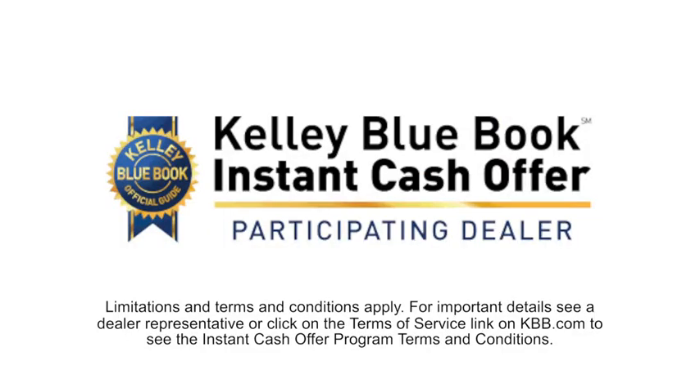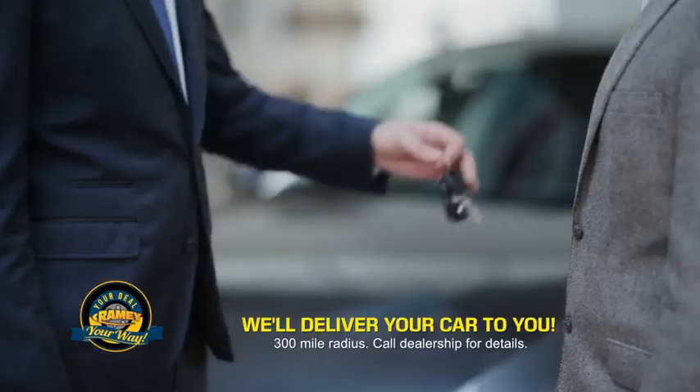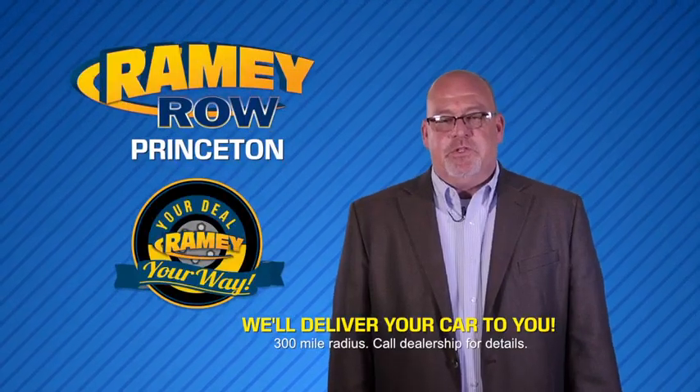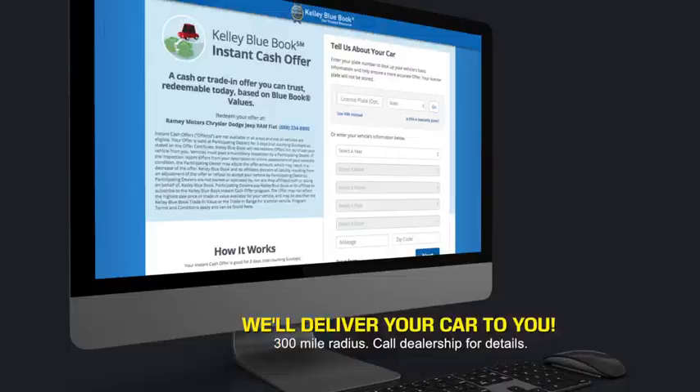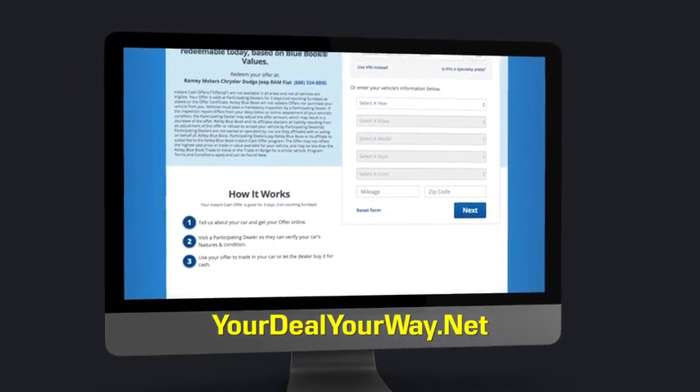Now you can shop online and do your deal your way — from shopping to valuing your trade and negotiating a price. You can do it all from home. Ramey is making your deal easier and giving you the most convenient car buying experience around. Most of our customers that start their deal online are in our showrooms less than an hour and on the road in no time. Check us out at yourdealyourway.net and find a new way to do the deal. Only at Ramey.